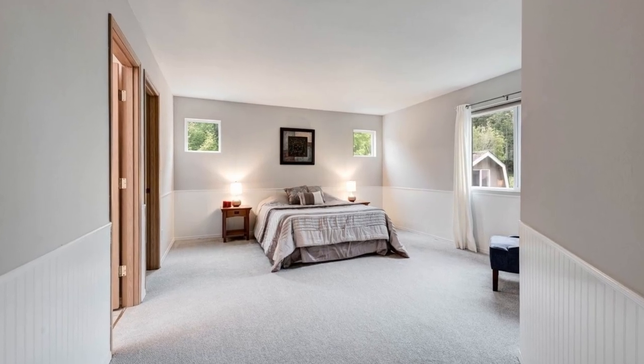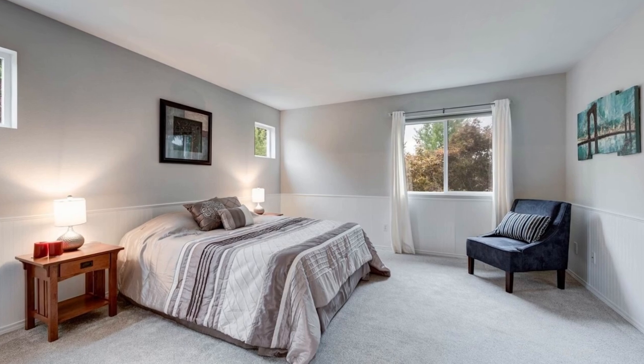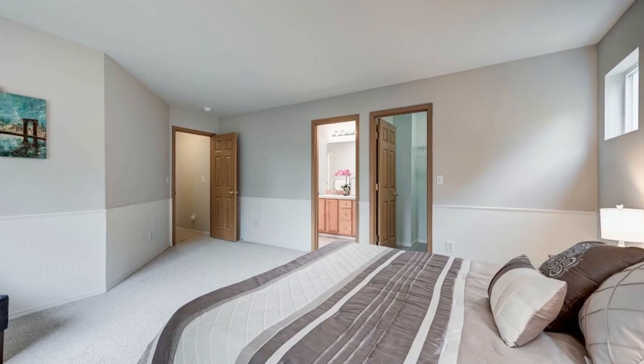The primary suite is a retreat of its own, complete with a walk-in closet and a three-quarters bathroom for your comfort and convenience.